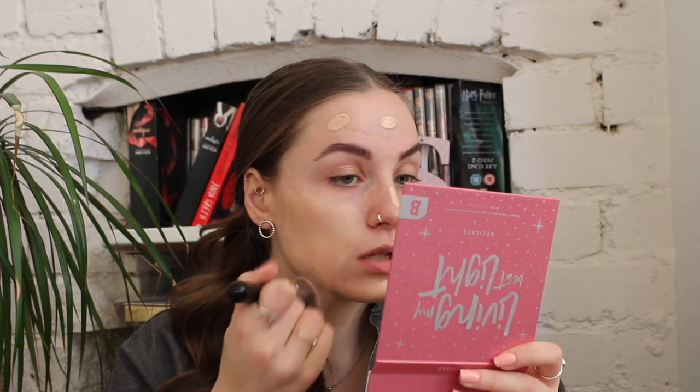Recently I've been enjoying using a brush compared to a sponge for my foundation. This is a Sigma kabuki brush - Primark actually do a really good dupe of this. It's got the contoured bit so you can really get in there. This is just what I've been preferring to use over a sponge.